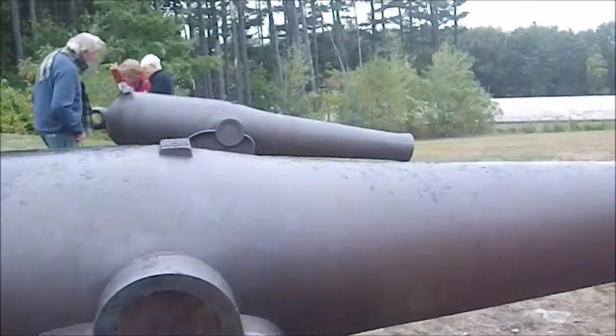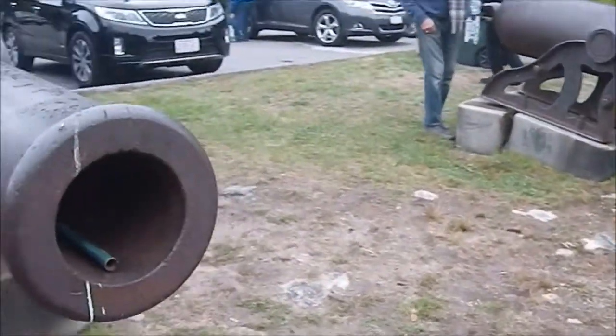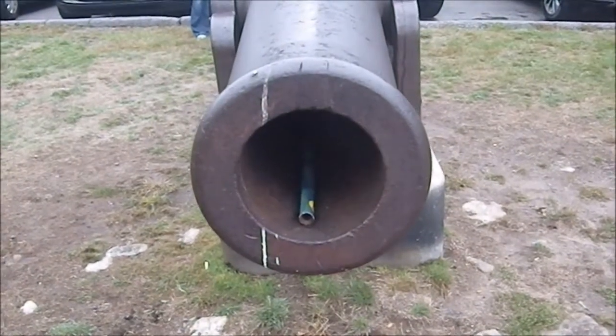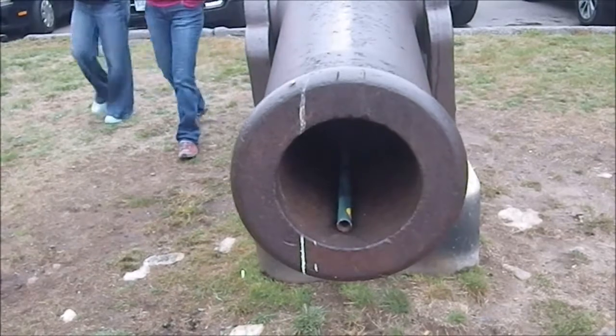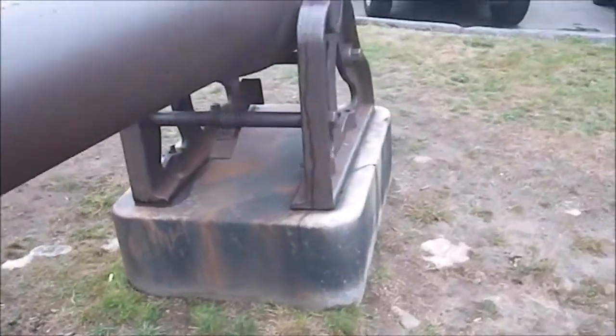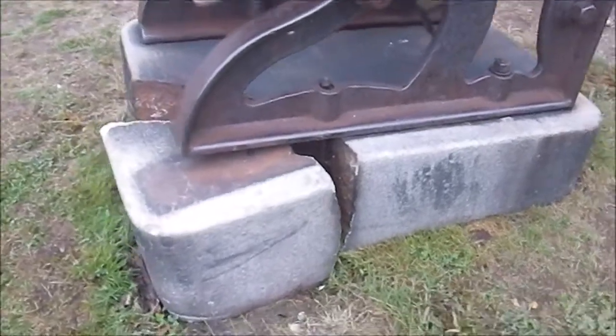That makes me smile — someone fired fireworks from this cannon. This one has a massive crack in its base, but nothing compared to the next one. Look at the size of this one!